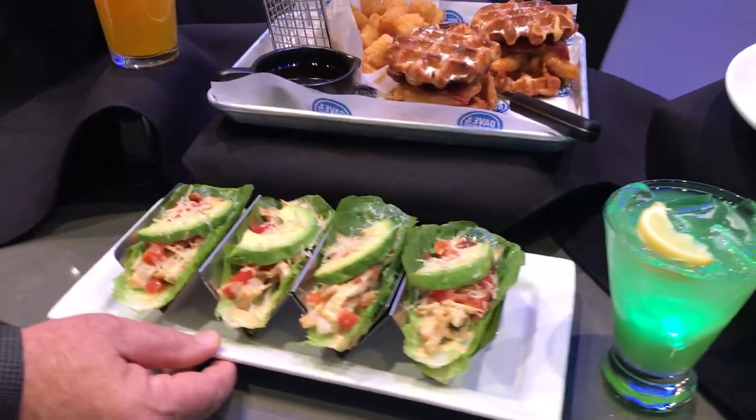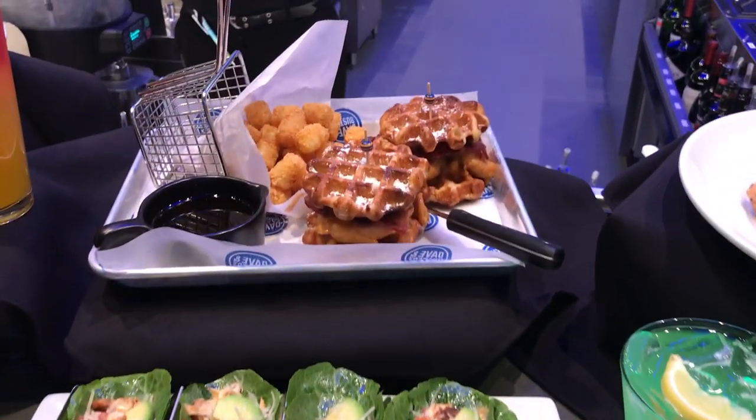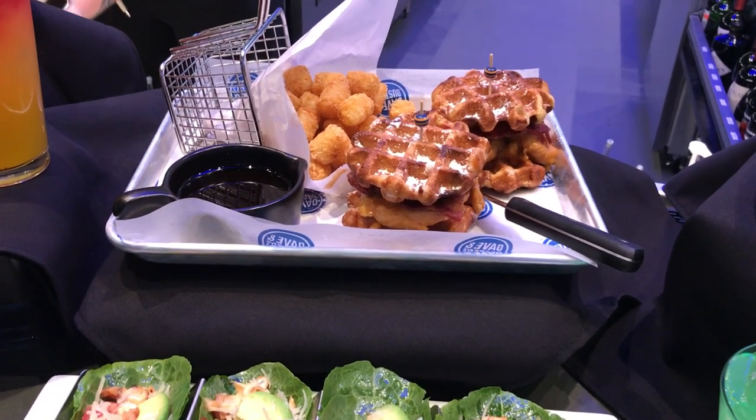Lettuce wraps with chicken and a little ancho Caesar dressing. Chicken and waffle sliders served with piping hot tater tots and a little maple syrup for dipping.